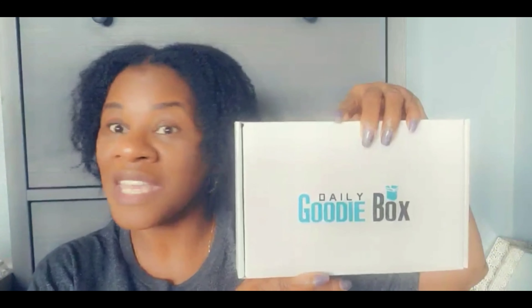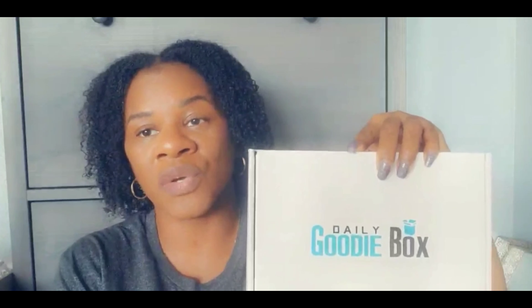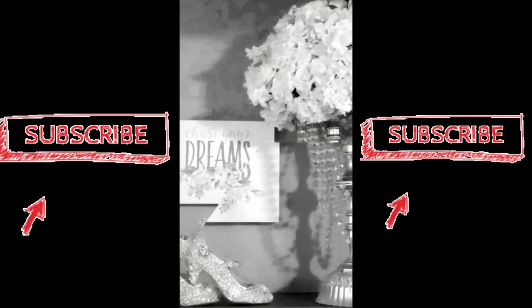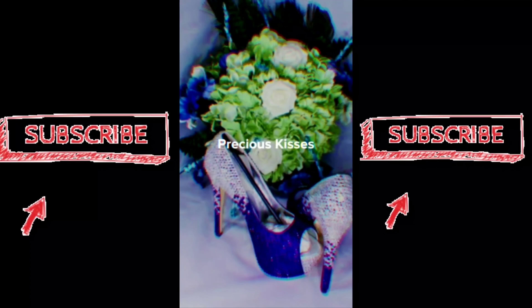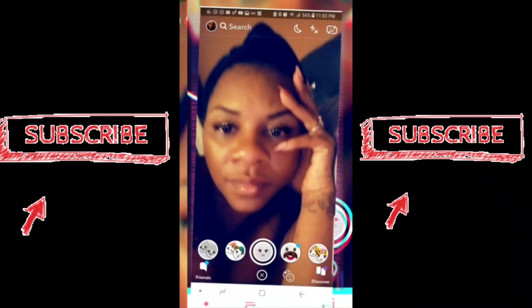What's up my beautiful YouTube people! Today I am going to be doing another unboxing. I was graciously sent these free goodies to open and to write a review about, and they asked me if I can also do a YouTube video. So here's my goodie box for December — I'm gonna tell you what's inside, but first let me tell you how you can get it. Stay tuned to find out more.